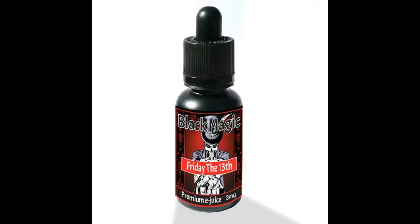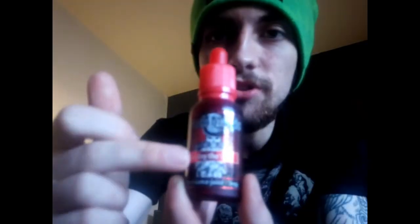Now these bottles look great. You get the voodoo style skeleton face, top hat guy in the front. All the bottles come with this design — it's just a different label with different names.